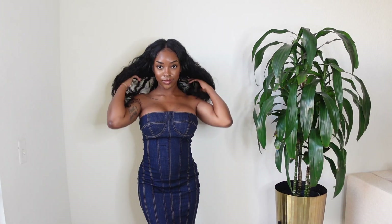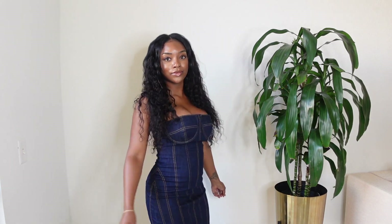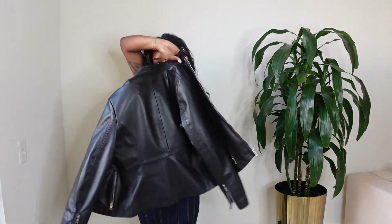For look number two, I'm wearing a denim dress — I am obsessed with it. I think it's a great transitional piece from summer to fall. Of course, I'm draping my leather jacket over my shoulders with this one. I can see myself dressing this one up or down whether I wear sneakers or heels. I'm absolutely obsessed with this look.